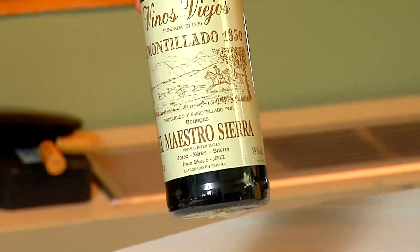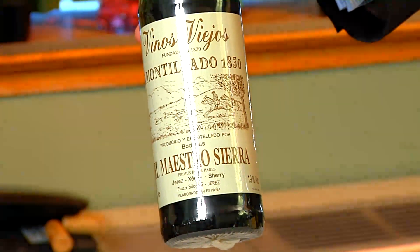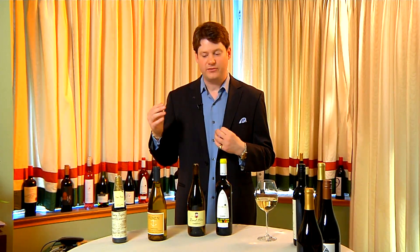You might find that sort of nuttiness in an off-dry sherry or a fino sherry, or possibly even an amontillado, because of the nuttiness generated from the flor of those wines.